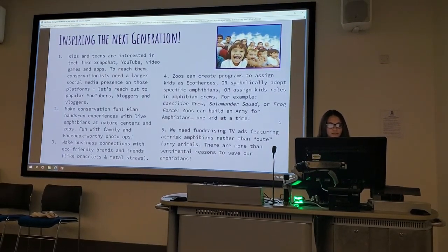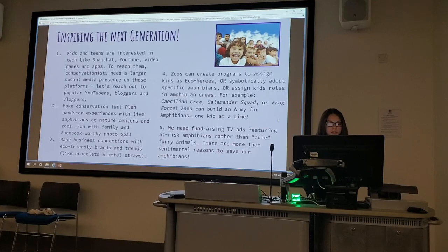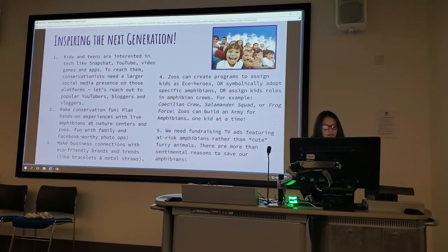Here are some ideas I have for inspiring the next generation. Kids and teens are interested in tech like Snapchat, YouTube, video games, and apps. To reach them, conservationists need a larger social media presence on those platforms to make conservation fun.